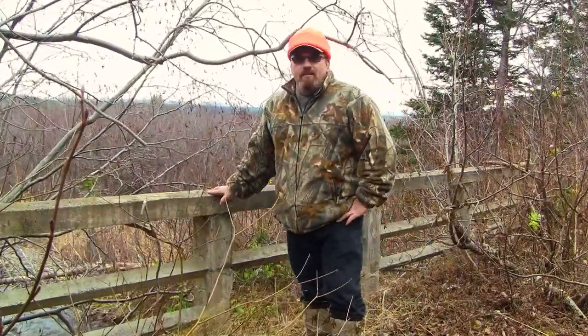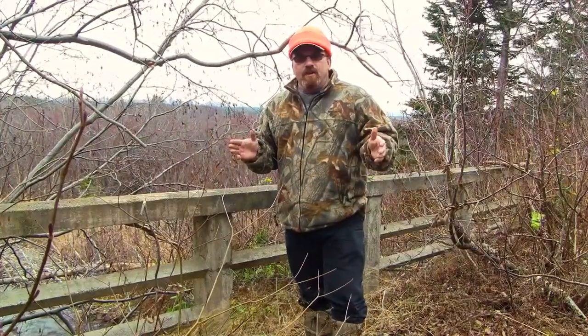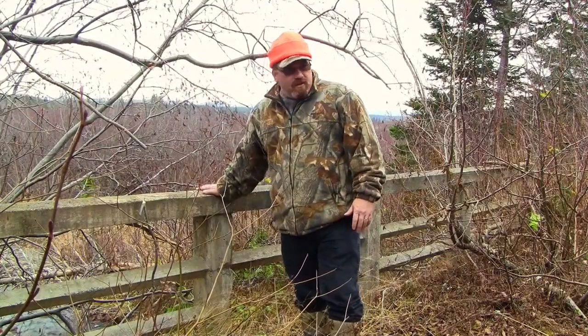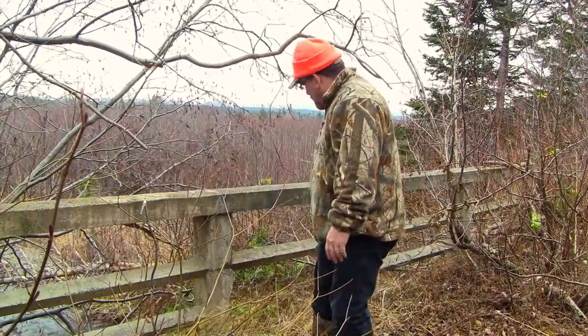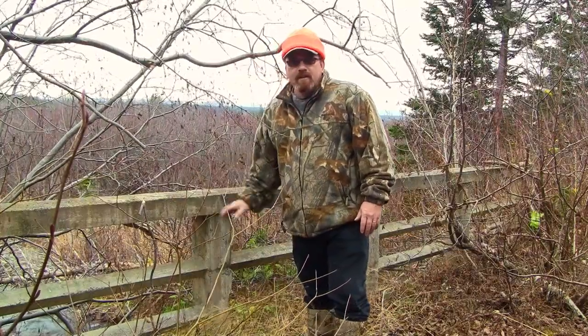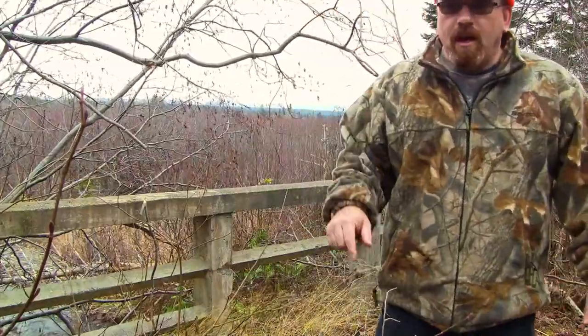I thought it would be kind of neat to do a little video here where I spent so much time. The old bridge is still standing actually, not too bad a shape. Parts of it are gone, but back then they built things to last. This is the old, old highway.